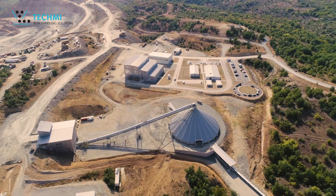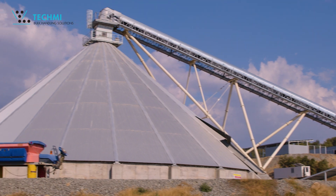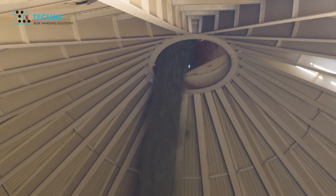The new primary crushing plant, built by Mezzo Autotech, produces a 0–355mm crushed ore, stored in a 10,000 metric ton capacity dome.